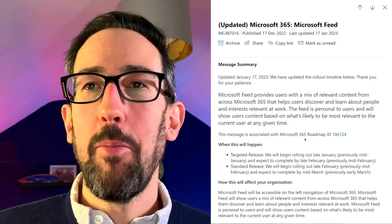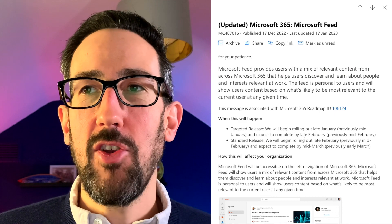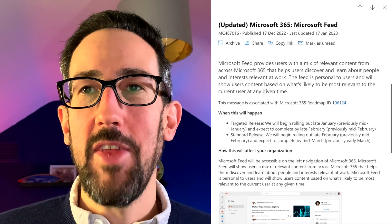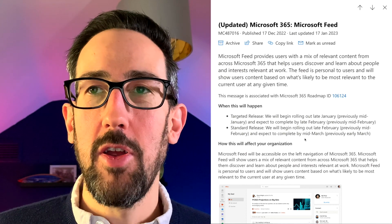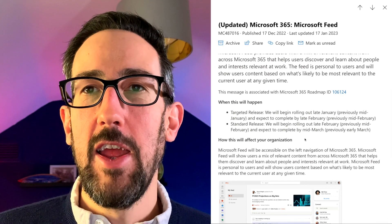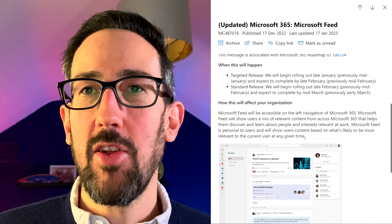The Microsoft 365 feed apparently provides users with a mix of relevant content from across Microsoft 365 that helps users discover and learn about people and interests relevant at work. The feed is personal to users — it will show content based on what's likely to be most relevant to the current user at any given time.